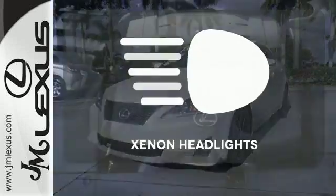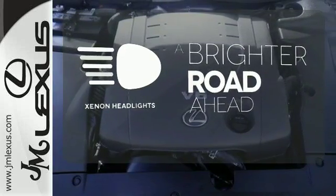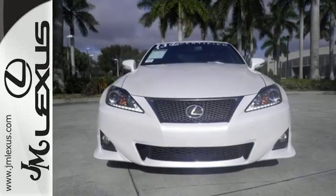The Xenon headlights shine brighter for better visibility. Come take this exhilarating sports sedan for a spin today.